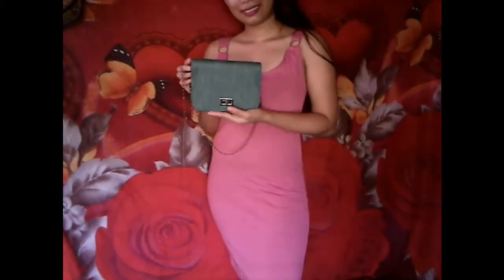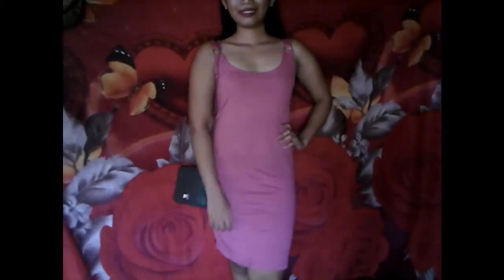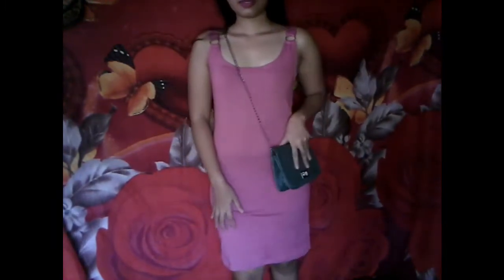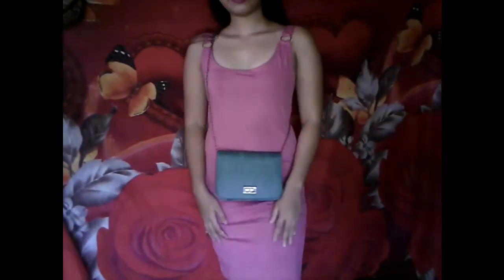So this first one is the boho sexy cocktail casual dress worth 99 pesos. I paired it with the little cutie green classic Korean sling bag worth 58 pesos. I could say it's really cute and it really fits me — although it's a little loose, it's cute. The cloth is cotton so you can feel comfortable. You can avail this now on Shopee.